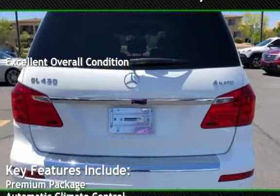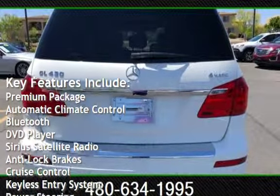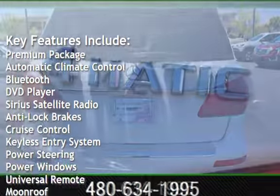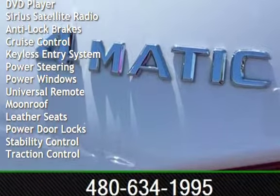Key features include: premium package, automatic climate control, Bluetooth, DVD player, Sirius satellite radio, anti-lock brakes, cruise control, and keyless entry.